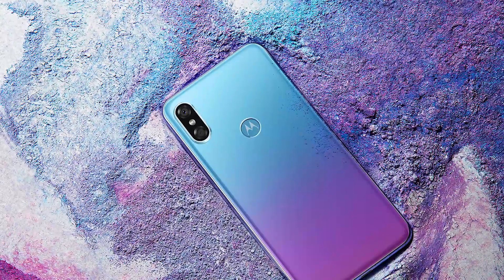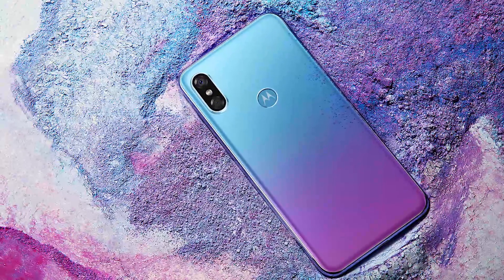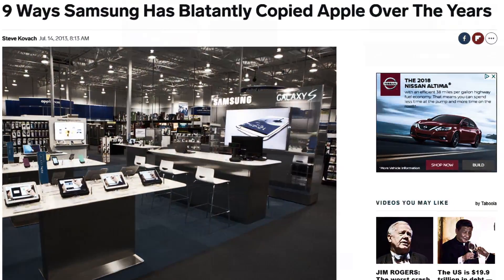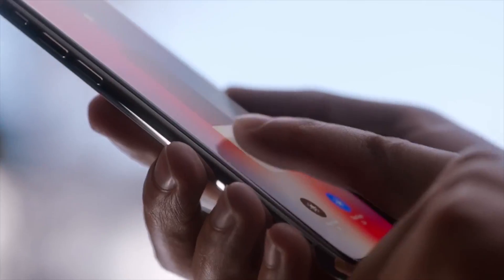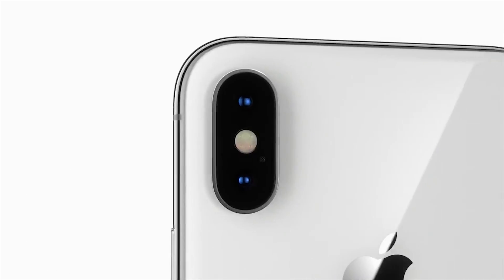Honestly, normally I wouldn't cover a phone like this at all on my channel, because it's just such a blatant ripoff of the iPhone. But the reason I wanted to mention it is that people always accuse Samsung or LG of copying Apple when they have somewhat similar features. I just wanted to give you an idea of what a phone that's actually a blatant ripoff looks like — maybe to redeem some of the bigger Android companies just a little bit.